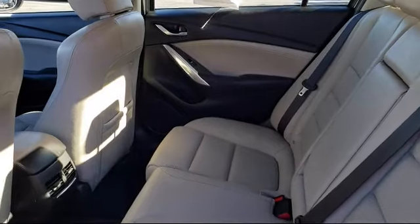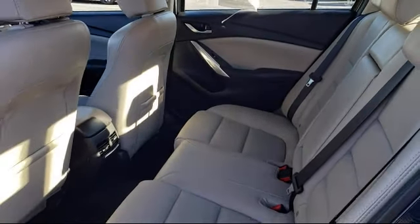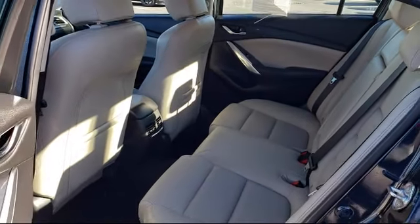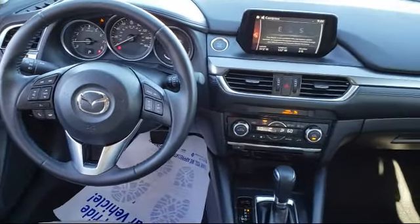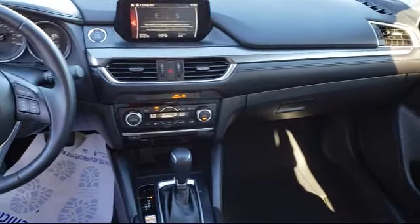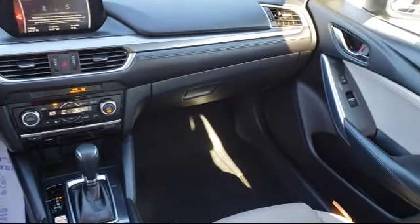Only the best-maintained, late-model vehicles make the Mazda certified pre-owned vehicle cut. To be eligible, they must pass a 160-point inspection. From major to minor components, each vehicle is tested to make sure that it meets Mazda's highest standards, so you'll feel confident and enjoy every drive in your certified Mazda.